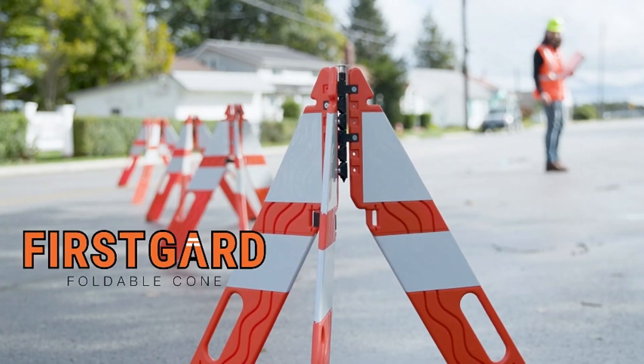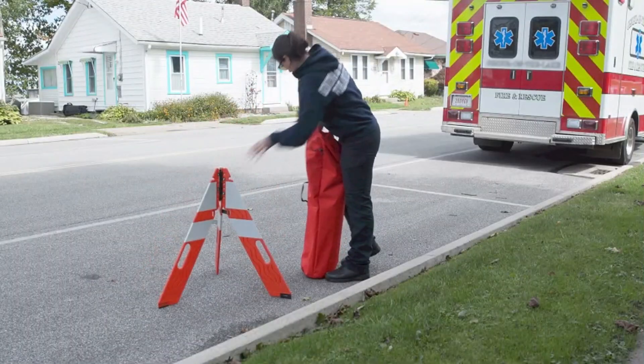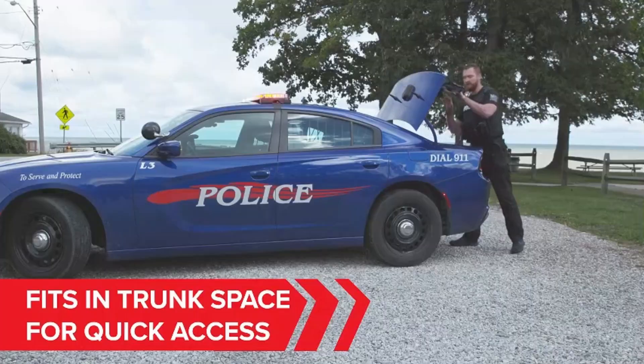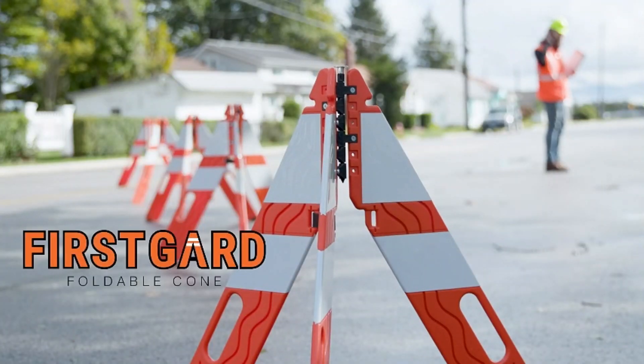One of the challenges with the First Guard system is ensuring that the barricades remain securely anchored, especially in areas with heavy traffic or strong winds. However, despite this, the system has been highly effective in minimizing accidents and enhancing safety in busy, high-risk environments.